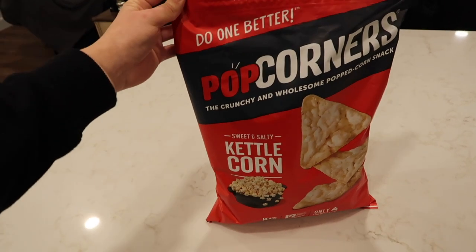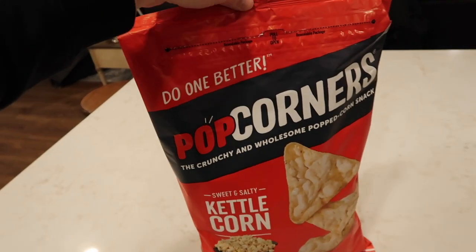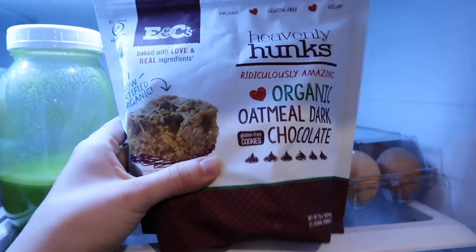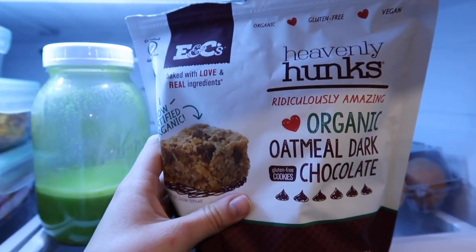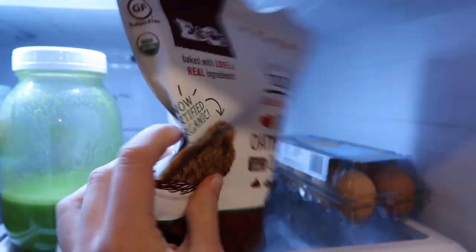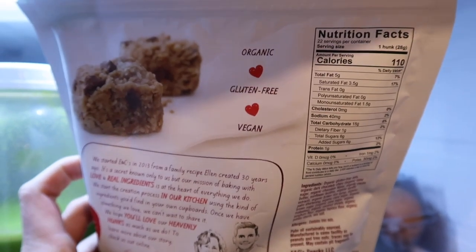Today is one of those days where I've just been feeling really hungry all day, so I've been snacking a little. After lunch I had a couple handfuls of Popcorners — I love the sweet and salty kettle corn flavor, we got them at Costco. I also had some Heavenly Hunks organic oatmeal dark chocolate chunks, also from Costco. They're gluten-free, vegan, and organic, and I'm obsessed with them. One chunk has 110 calories but they taste so good — they're definitely more of a treat.